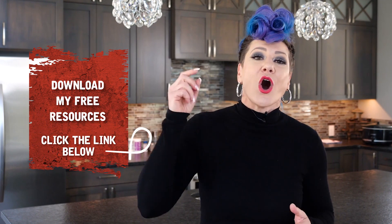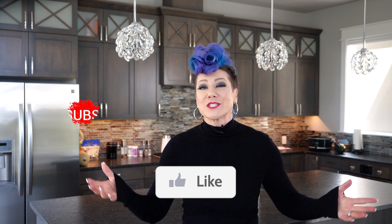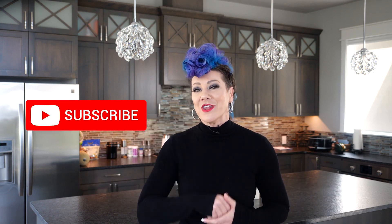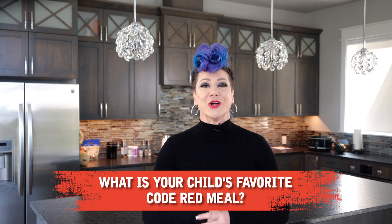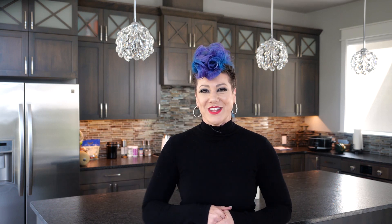If that sounds like something you want and you'd love to join a community of Code Red families, click on my free resource down below. If you like this video, please give it a big thumbs up and subscribe to my channel so you're notified when I come out with a new video. I want to hear from you — comment below and tell me what is your child's favorite Code Red meal or food.